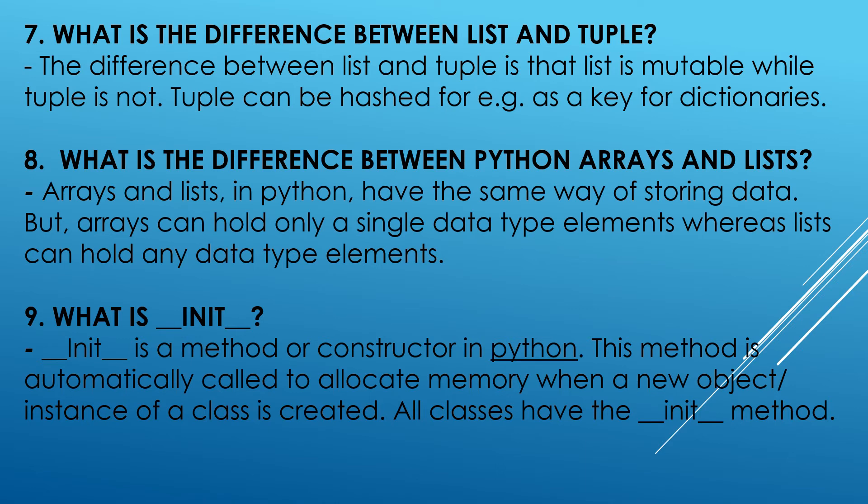What is __init__? __init__ is a method or constructor in Python. This method is automatically called to allocate memory when a new object or instance of a class is created. All classes have the __init__ method.